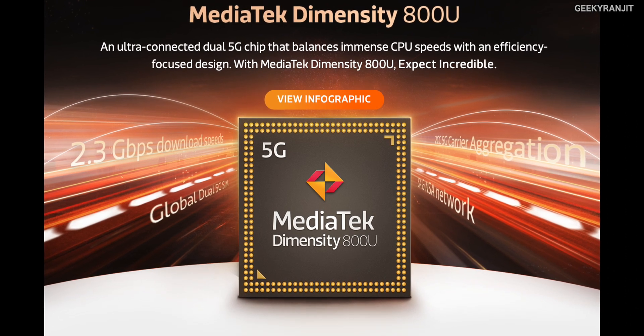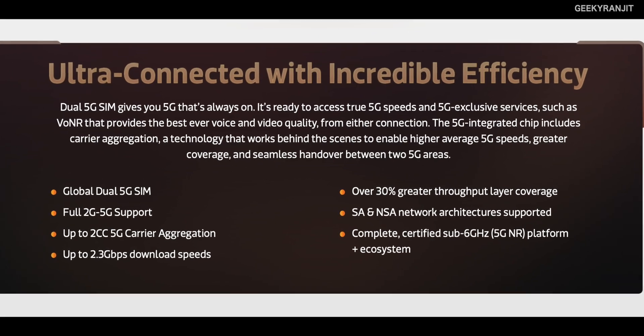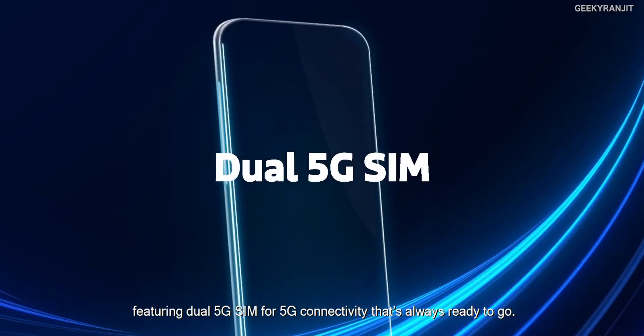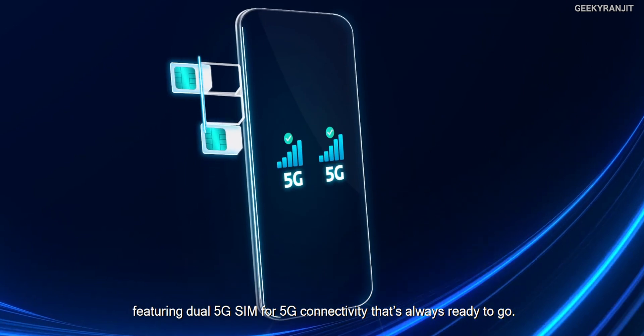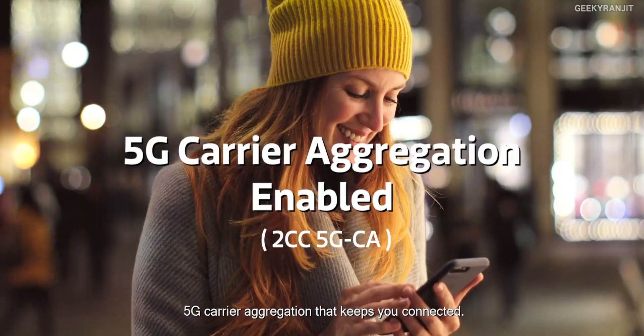As you can see from this image, this is a 5G dual chip — that means it'll support 5G on both SIM cards. If you notice, this is called 800U, and the U actually stands for 'ultra connected.' Looking at the connectivity features, it's a global dual 5G, meaning 5G will work on both SIM cards. It's backward compatible from 2G, 3G, 4G, and 5G, so you don't have to worry. Another important thing is that this chipset actually supports carrier aggregation even on 5G, hence you can get very high speeds.